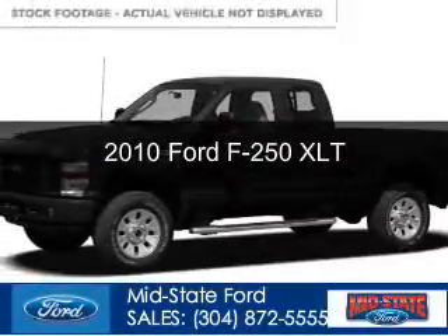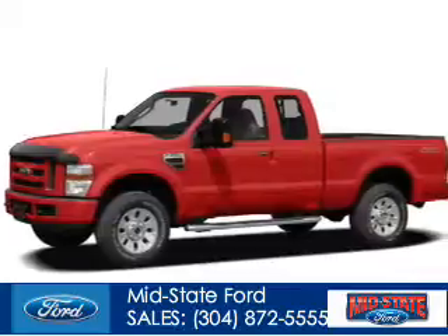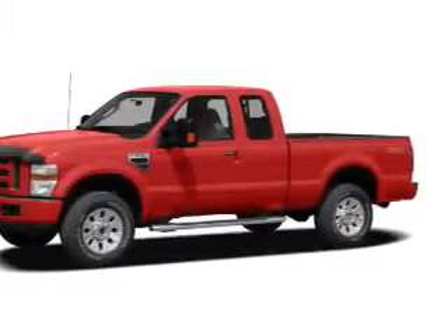This is a used 2010 Ford F-250, powered by 4-wheel drive, 8-cylinder engine, and a 6-speed manual transmission.